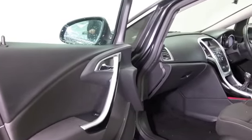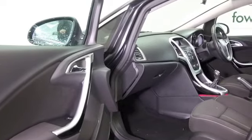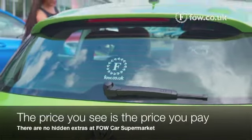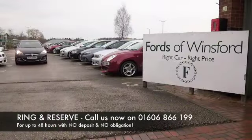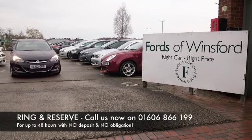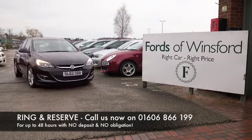A really great set of alloy wheels as well. Don't forget at Fords of Winsford, the price you see is the price you pay — there are no hidden charges or extras. You can ring and reserve with no obligation. Bring your licence with you, have a test drive, and discover this great car for yourself at Fords of Winsford.